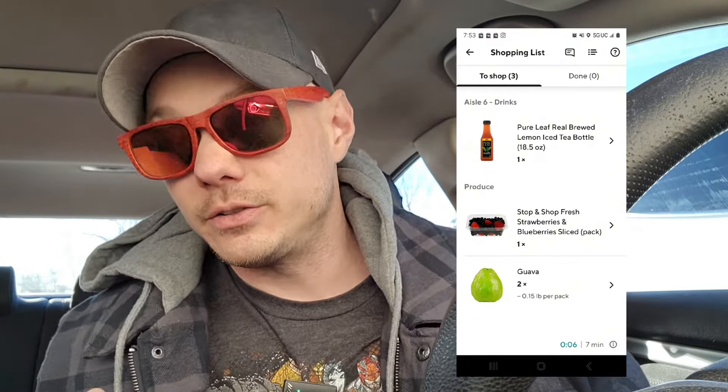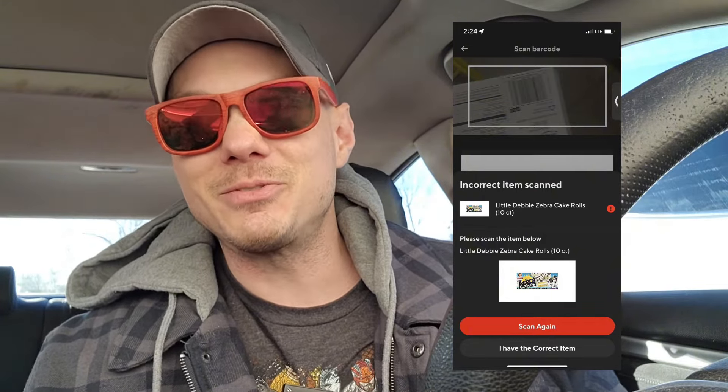As soon as you find an item, you click on it in the app and take a picture of its barcode. This is to ensure that you have the correct item. If you grabbed the wrong item — which I've done many times — it'll tell you that you have the wrong barcode.